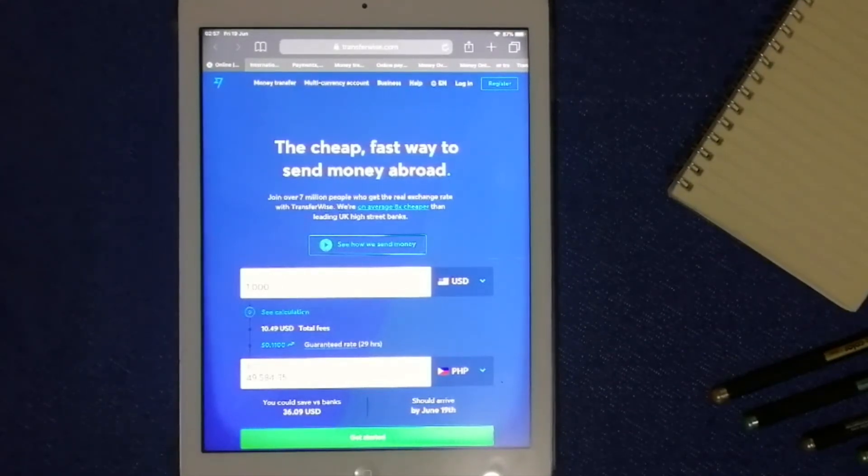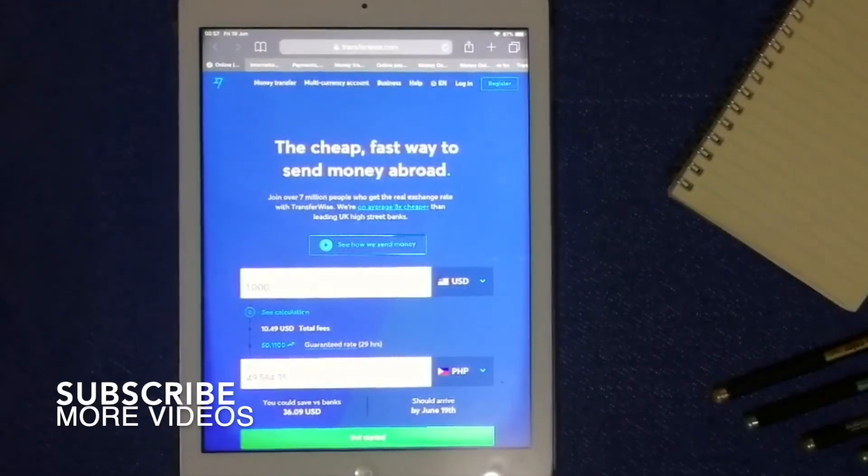You can also get a free multi-currency account where you can hold and manage your money in multiple currencies and convert it when the rate is right. Check the video description for more information about TransferWise.